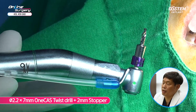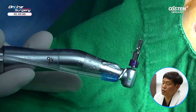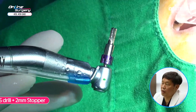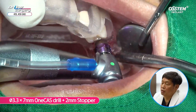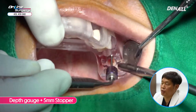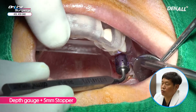For the initial drill, a 2.2 by 7 mm twisted drill with a 2 mm stopper is used to drill up to 5 mm. Then a 3.3 by 7 mm drill with a 2 mm stopper is used to expand the drill hole up to 5 mm. I have drilled up to 5 mm, so a depth gauge with a 5 mm stopper is used to check the sinus floor — it is not penetrated.